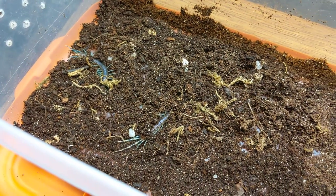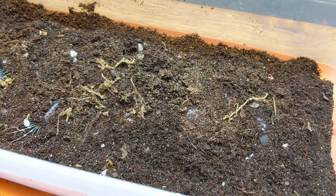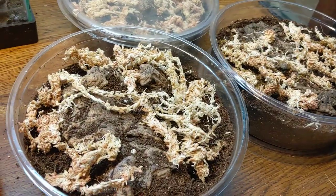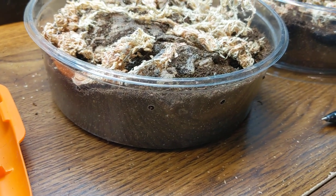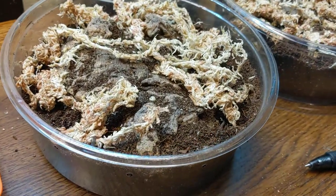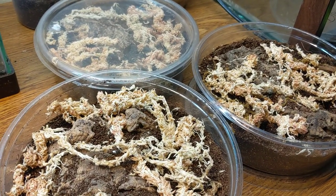I've been keeping three of them for about a month now. They've been on coconut, a bit of sand mixed in, and I've been using these larger deli cups, giving them as much substrate as I can since they do like to burrow, a piece of cork bark on top, and some sphagnum moss to hold humidity and moisture.